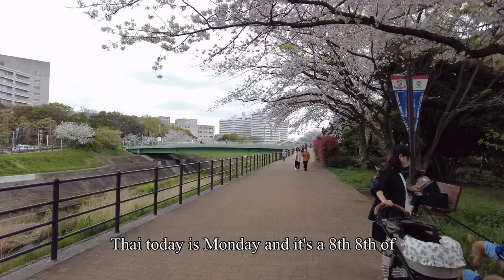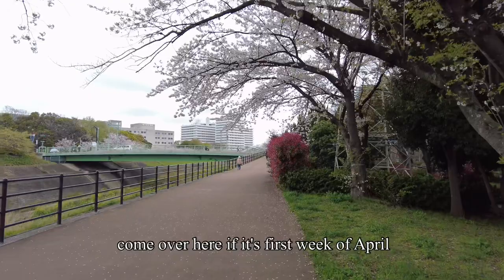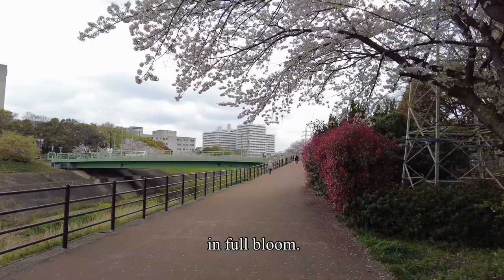Today is Monday, the 8th of April. Like I said, it's better to come here the first week of April when all the cherry blossoms are in full bloom.